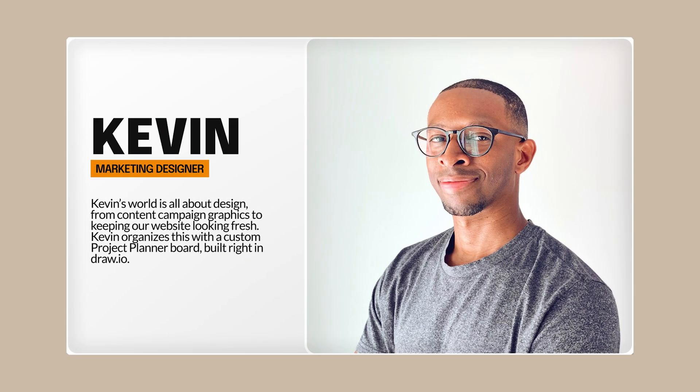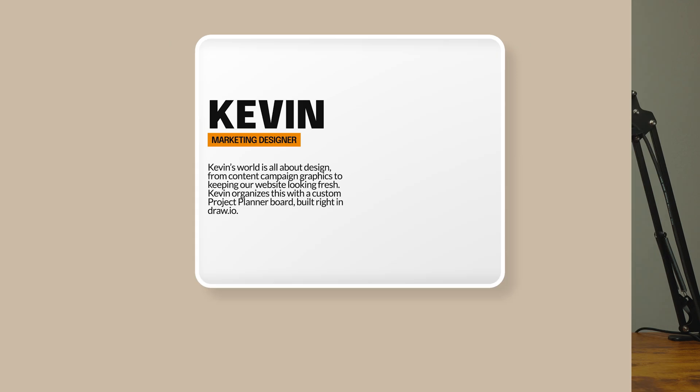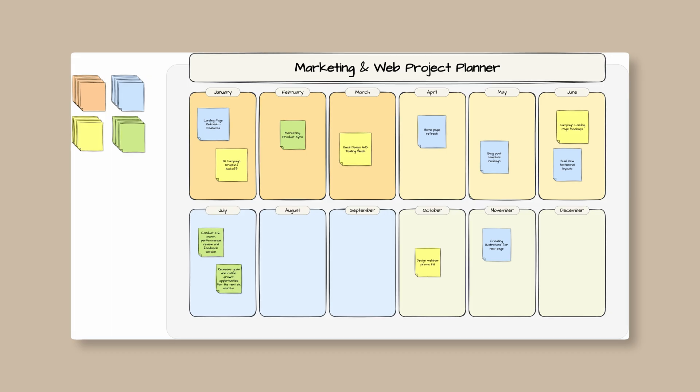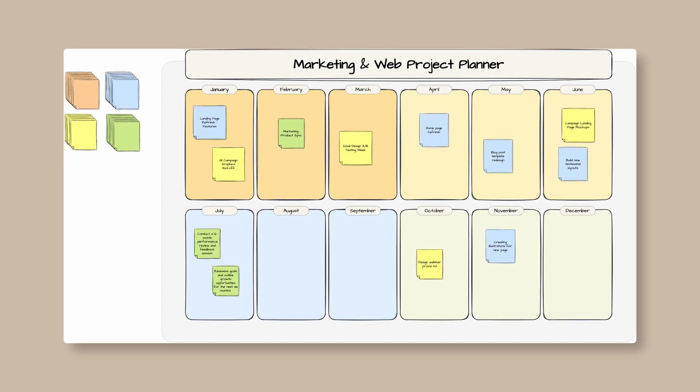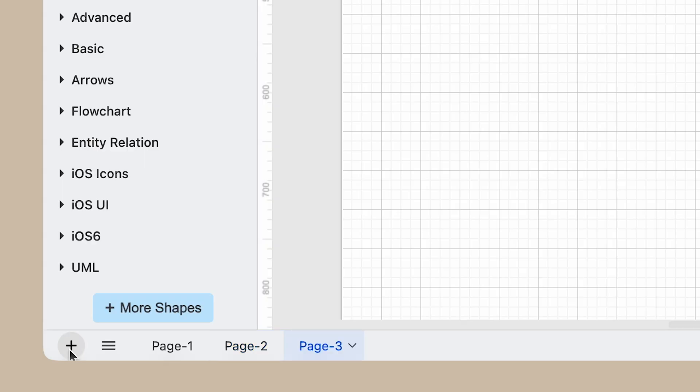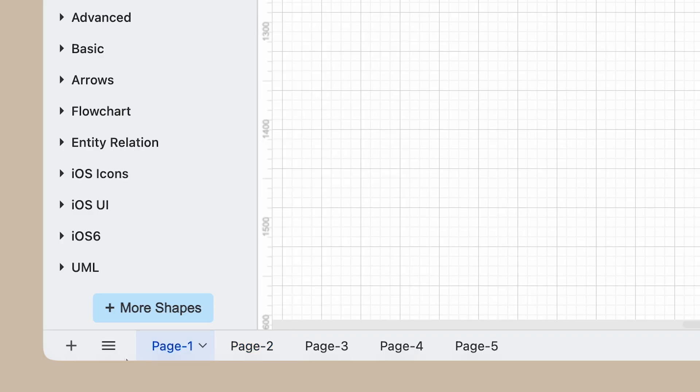Take Kevin from the marketing team. His world is all about design — from content campaign graphics to keeping the website up to date. Kevin organizes all of this with a custom project planner board built right here in Draw.io. He visualizes the entire year with virtual sticky notes, and when things get too complex, he uses the multi-page diagramming feature to keep the main board clean while diving into specifics on a subpage. Shout out to Kevin — way to stay organized.